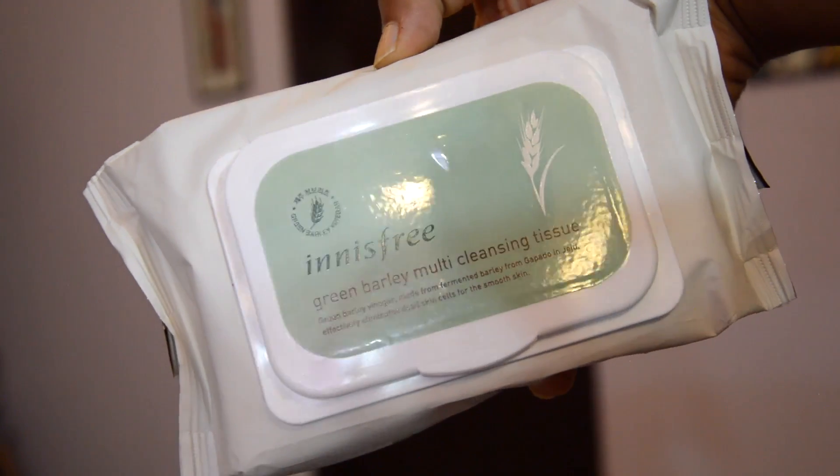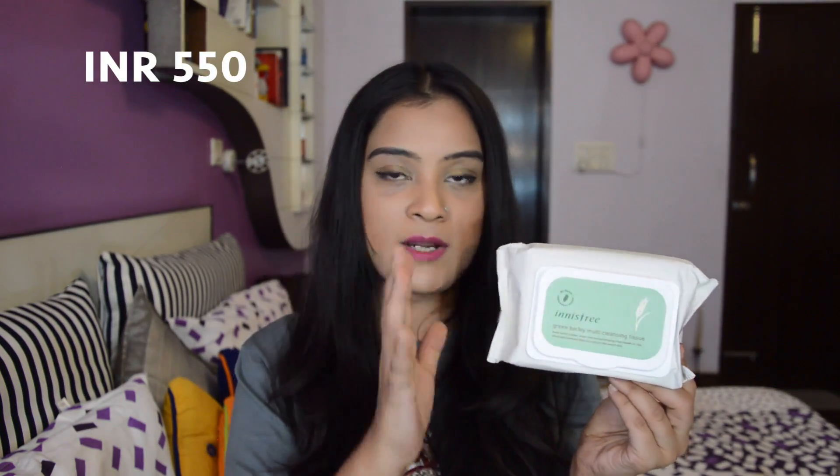Then I got one thing from the Innisfree store — the Green Tea Multi Cleansing Wipes, which are really good for cleaning your face, removing makeup, and exfoliating your skin, resulting in smooth skin instantly. These have 50 wet wipes in one packet and are priced at Rs. 550.